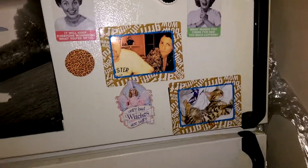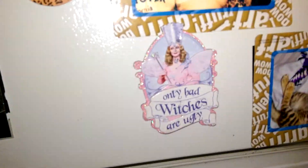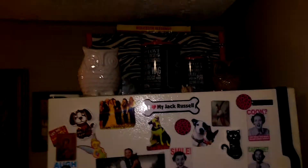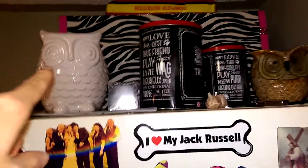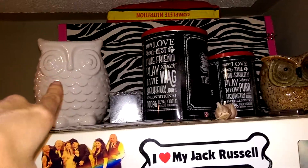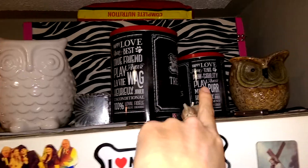And then there's some more pictures. I love Wizard of Oz. And up there we got some garlic. My owl pot planter. My treats for my dogs.